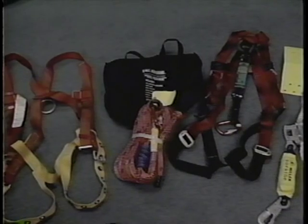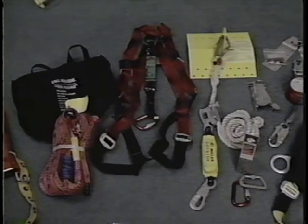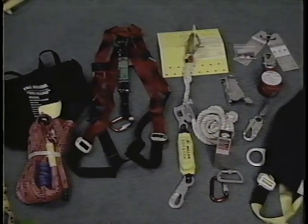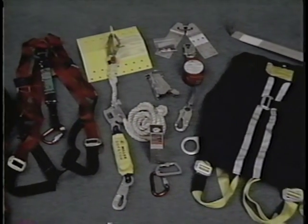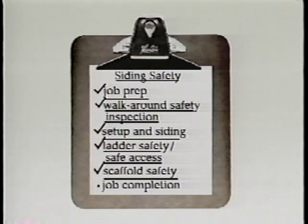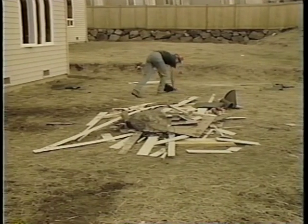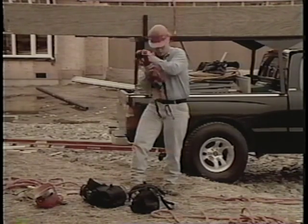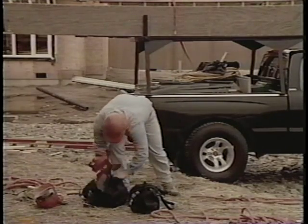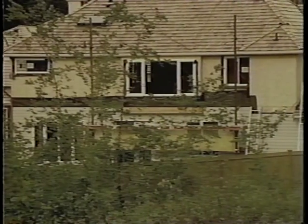Your choice of fall protection equipment is not limited to the equipment shown in this video — alternative equipment is available from a variety of sources. Whatever equipment you use, always refer to the manufacturer's instructions for installation and proper use. Make sure to clean up the site before leaving. Inspect all fall protection gear for any damage and store it in a protected container.